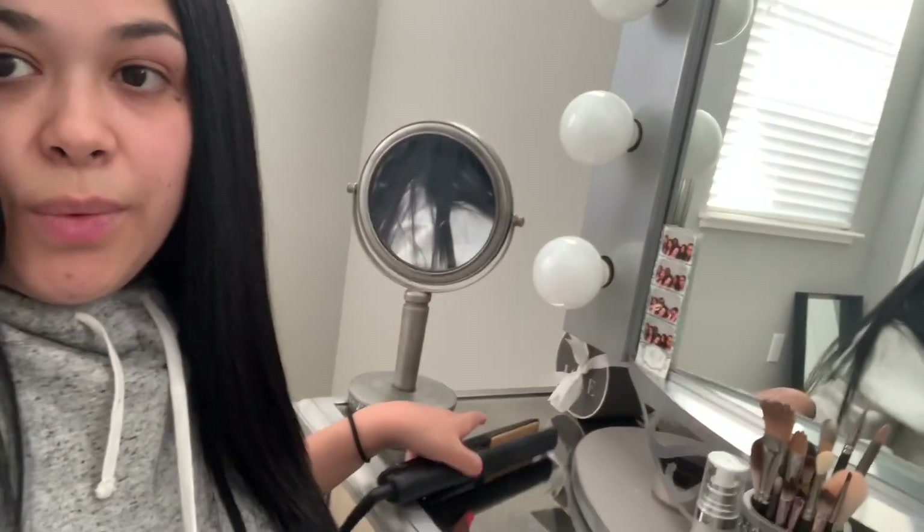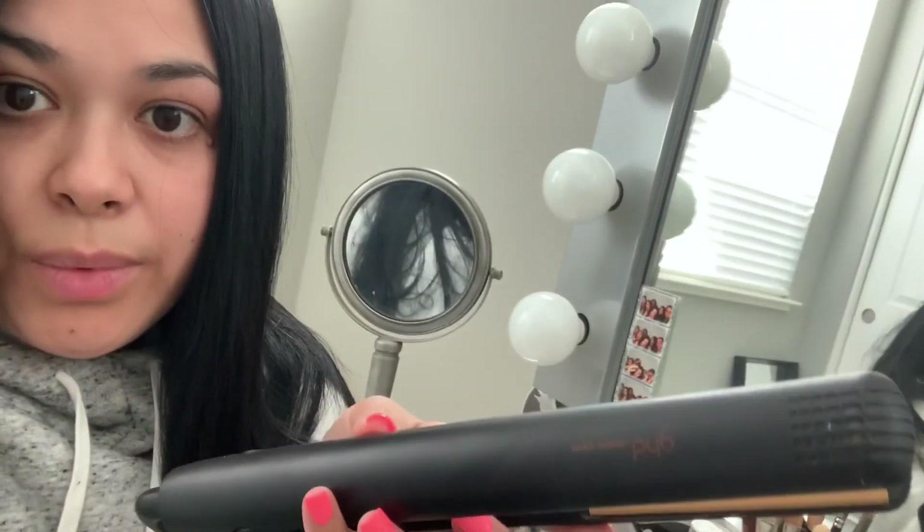I just finished straightening my hair — this is how it turned out. If you are wondering what straightener I used, this is the only one I use and probably ever will use. It's the GHD. It's the best hair straightener — I definitely recommend it. I've had it for years and it always does its job. We're probably just going to go downstairs and start on dinner. I will see you guys in a bit.